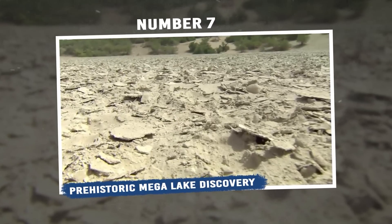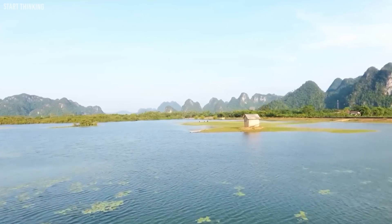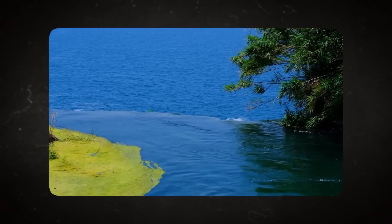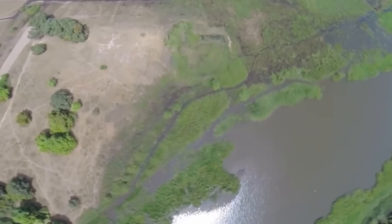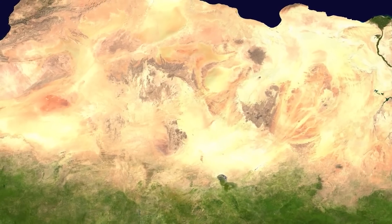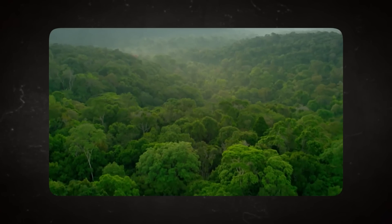Number 7: Prehistoric Mega Lake Discovery. Deep beneath the endless stretches of sand and dunes of the Sahara lies evidence of a past that seems almost impossible to fathom. Imagine a vast body of water larger than some of today's most prominent lakes. This colossal ancient water body is known as Mega Chad — an immense prehistoric lake that once spanned an area bigger than many modern countries. The remnants of this lake offer tantalizing clues about the Sahara's history and the planet's climatic shifts. Remarkably, this massive lake may have once played a pivotal role in fertilizing the Amazon rainforest.